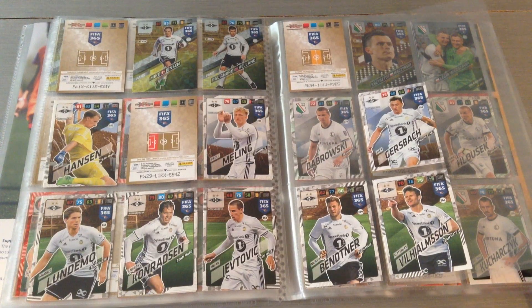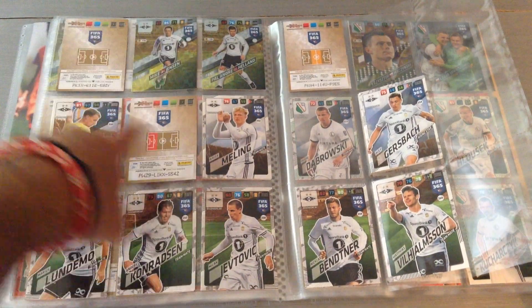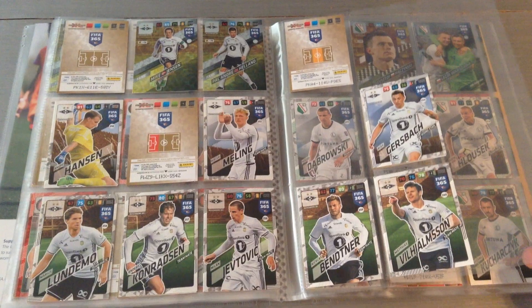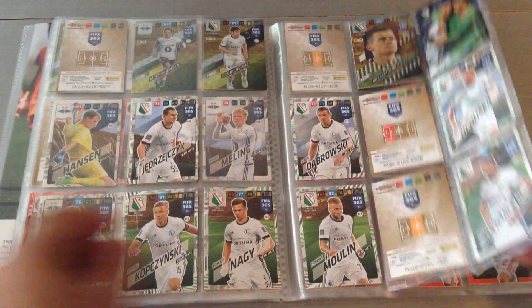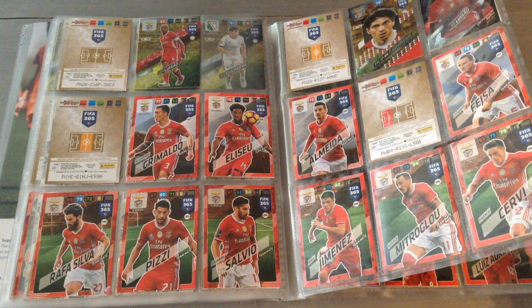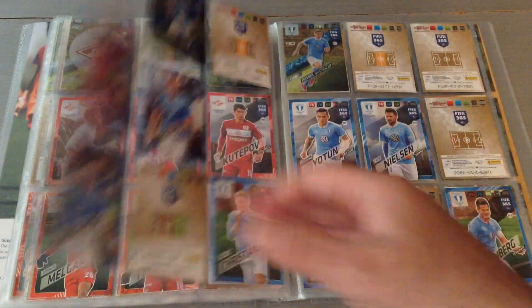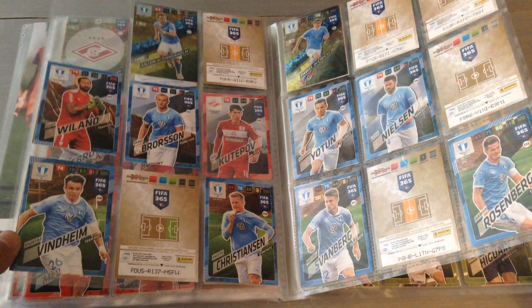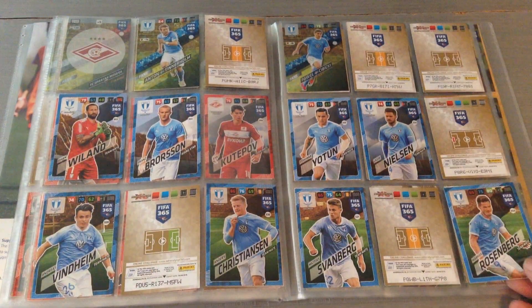Next is Rosenborg from Norway — not bad. First page missing the logo and one player, and the next page is missing three more. Then Legia Warsaw, the Polish champions — I need quite a bit of them. Benfica — still quite a bit to go but much less, I think four missing. Spartak Moscow is next. And here's Malmo, the third Nordic team — eight cards missing including four fan favorites and about three teammates. Not bad at all.